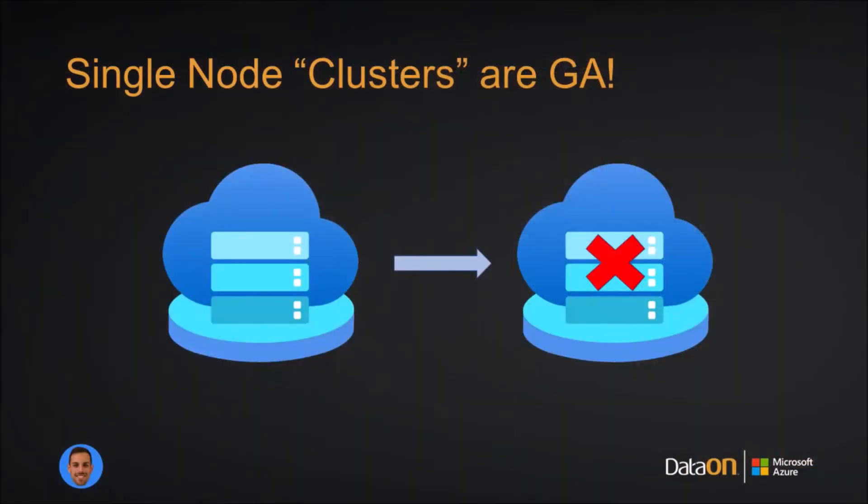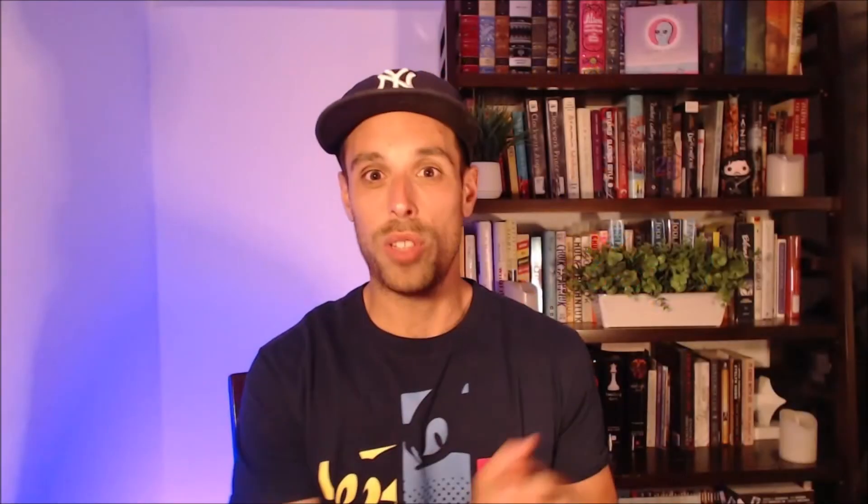I don't want to leave you hanging on the MS Build announcement — announced yesterday, early in the morning: single-node Azure Stack HCI clusters are generally available. I know that's kind of a misnomer — a single-node cluster is almost antithetical to the terminology itself — but just deal with the nuance of it. What it means is you can now deploy Azure Stack HCI with just one node. It will still use Failover Clustering as the orchestration for the storage backend services, but with a single node in that cluster.